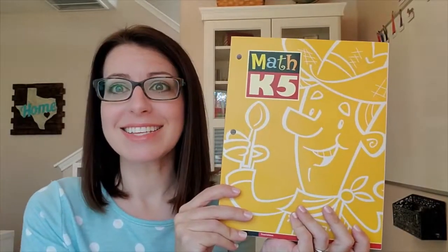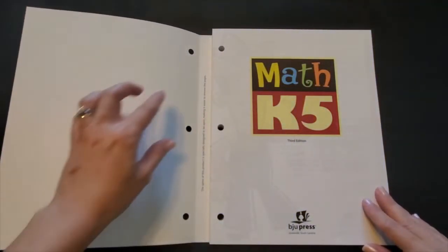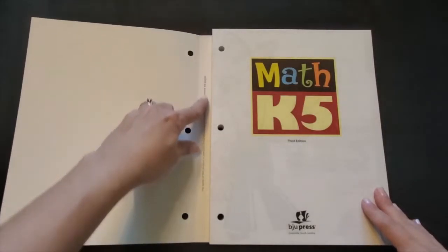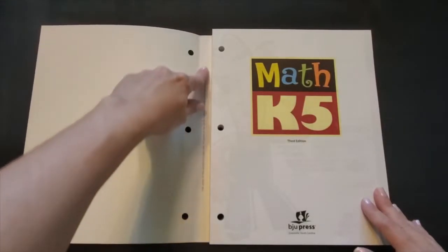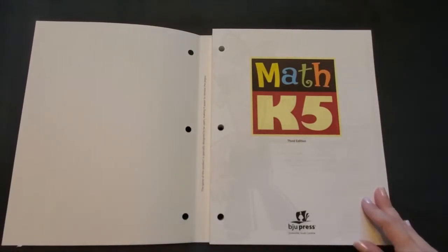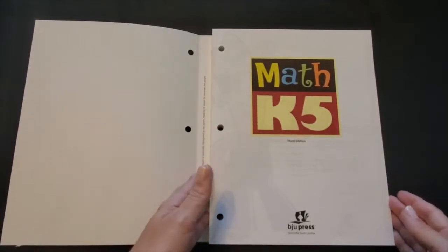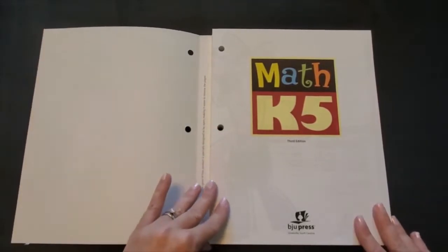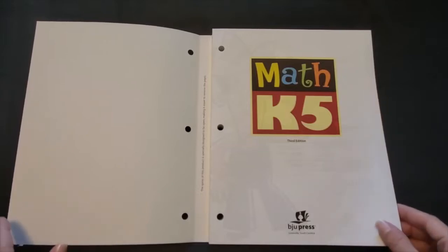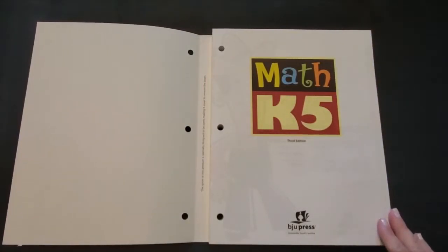Next is the student work text. As you open up the cover of the K-5 math work text, one of the things you'll probably notice is that the spine of the cover is not attached to the pages. This was done intentionally to make it easier to remove the pages. I generally leave our books intact throughout the year without too much problem, but just know that if you wanted to take them apart or take out pages, they've made it very easy to do so.